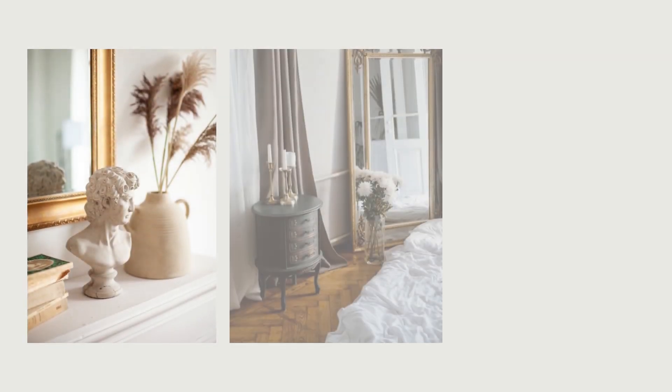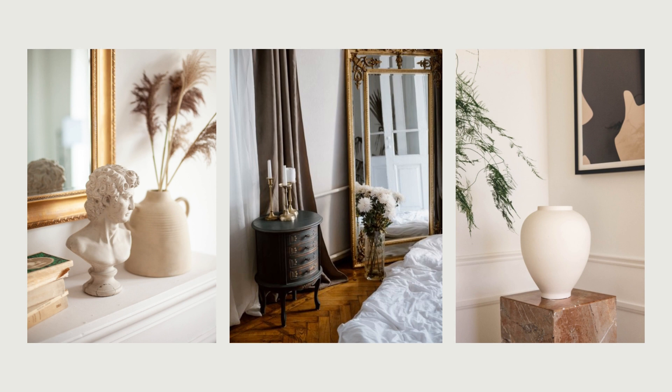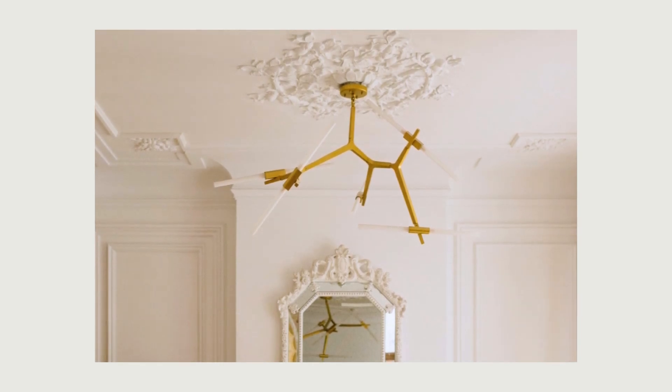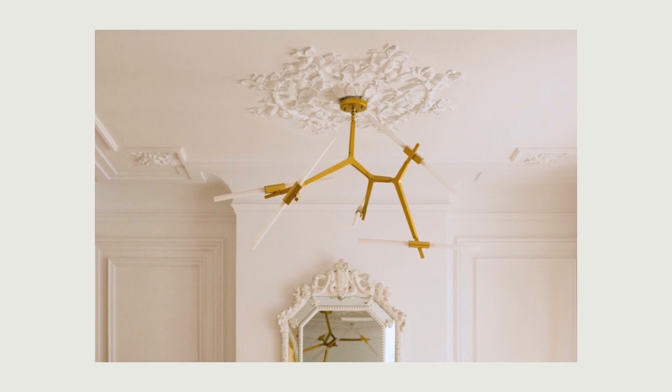In Parisian interiors, furniture periods and styles are blended together using heirloom and vintage pieces and modern or contemporary pieces for an authentically personal style. If your home already features classic details like elaborate moldings, wall paneling, and parquet flooring, it can be interesting to juxtapose these elements with a more contemporary chandelier to balance out the traditional elements.